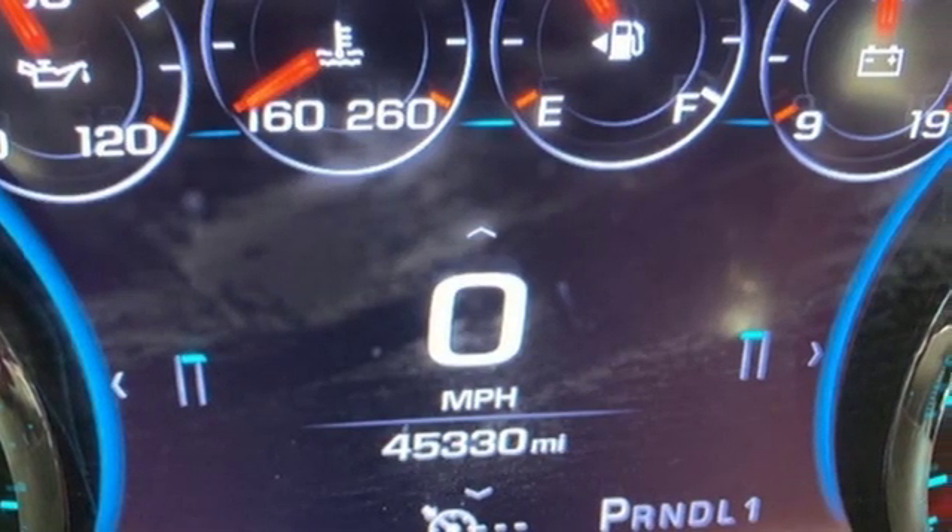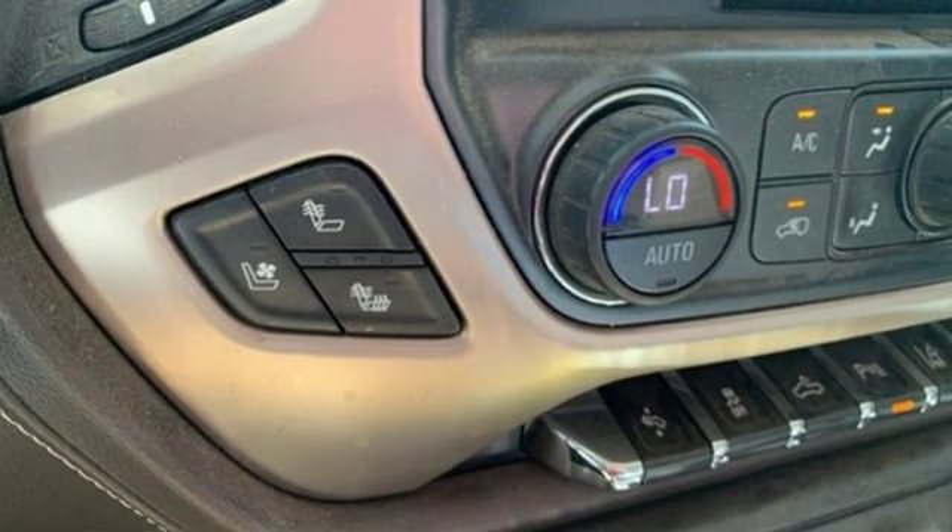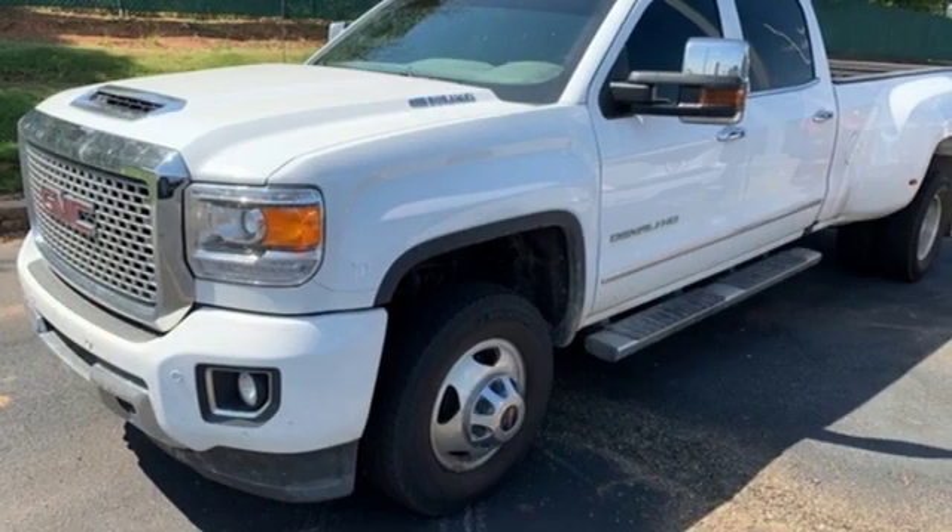Edmunds.com notes its impressive hauling and towing capabilities. Smart capabilities, strong performance — GMC.